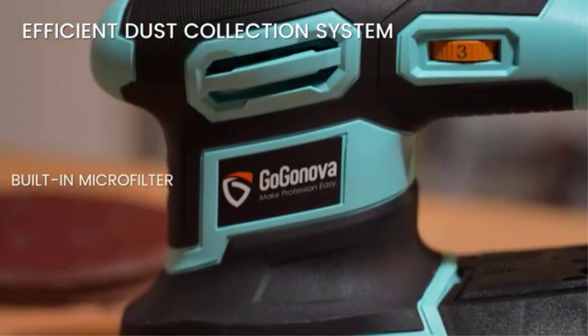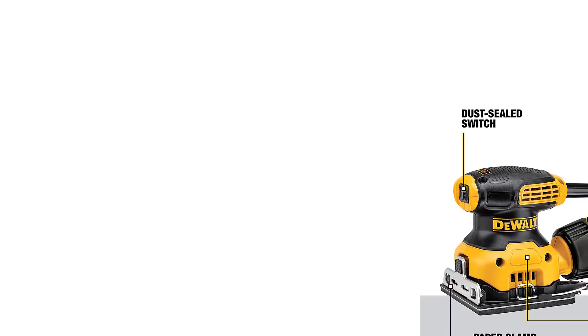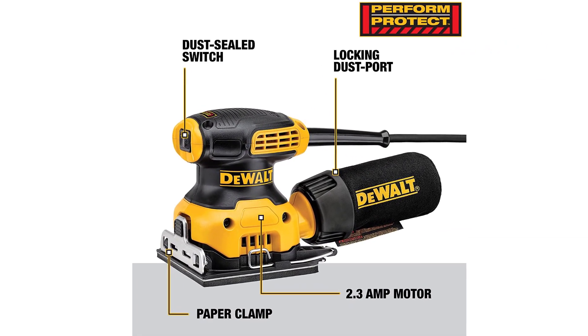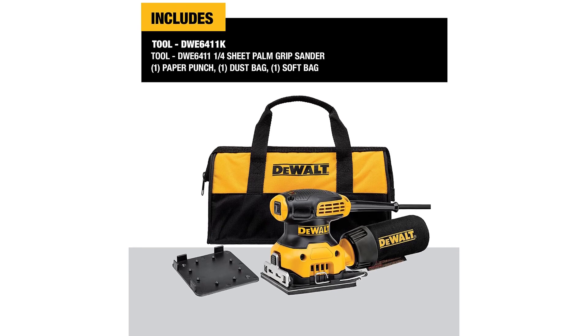You get a powerful electric motor in this Palm Sander from Dualt, rated at 2.3 amps. Due to this, you are able to get an orbit speed rating of 14,000 OPM, which is quite high. While the price of this Palm Sander is a bit on the higher side, its included accessories make it a great high-value-for-money option.